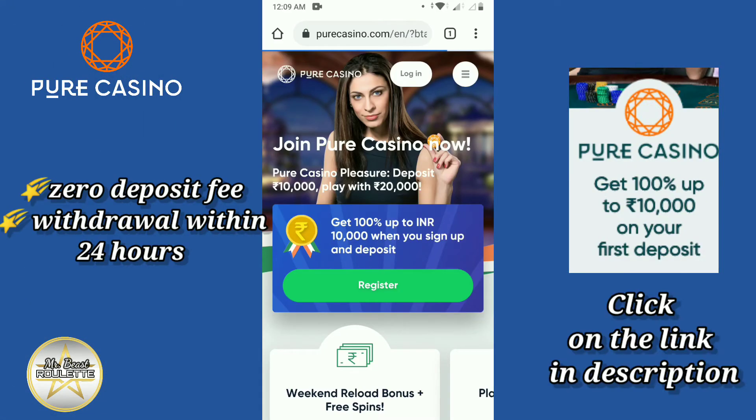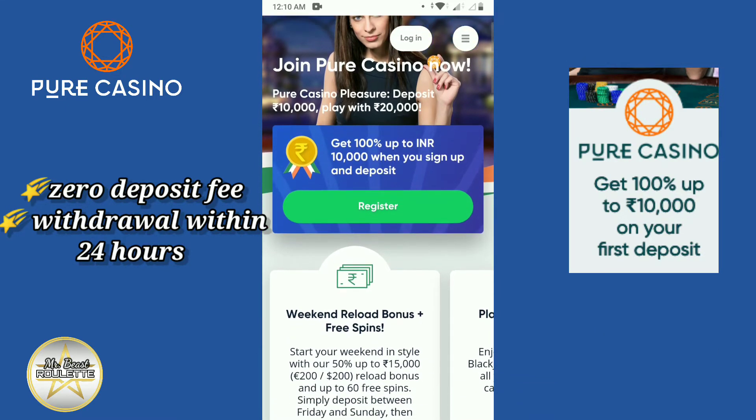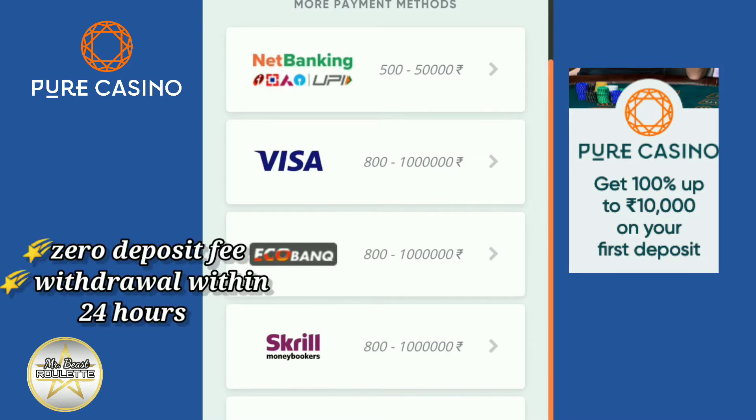Today we will review Pure Casino. Pure Casino is completely designed exclusively for Indian players. They have a minimum deposit of 500 rupees on all deposits without levying any transactional charges — the lowest in the Indian market.